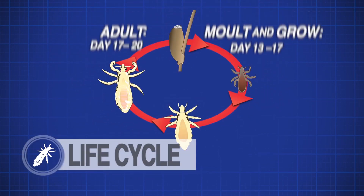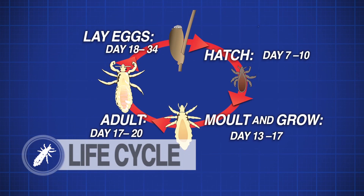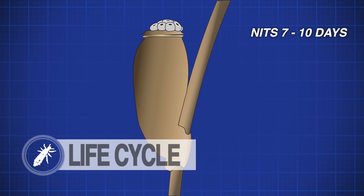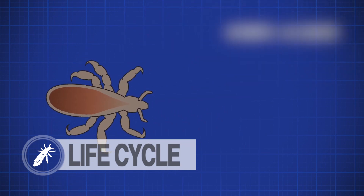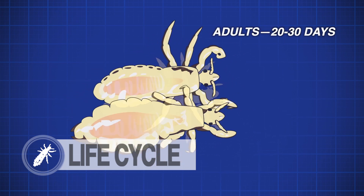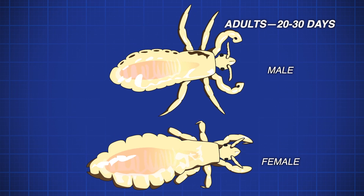It's important to understand the life cycle of head lice to understand the treatment schedule outlined later in this video. Nits take between seven to ten days to hatch. The lice become adults six to ten days after the nits have hatched. Only adult lice can lay nits, or the eggs.